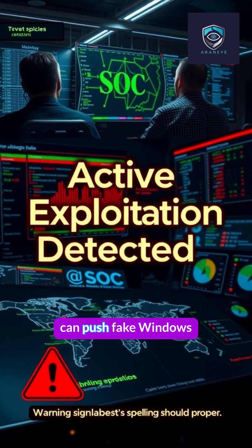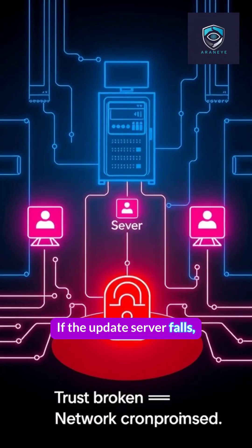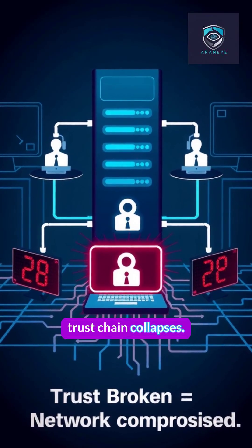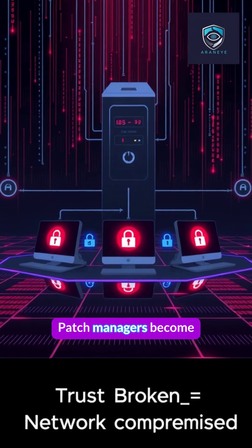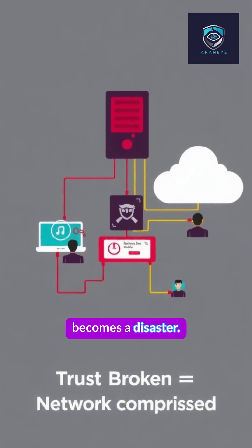Once inside, attackers can push fake Windows updates to every endpoint. If the update server falls, your entire network's trust chain collapses. Patch managers become malware distributors. That's how a zero day becomes a disaster.